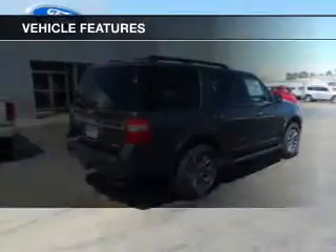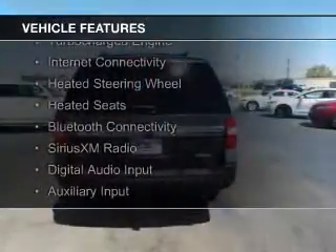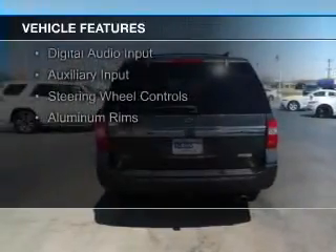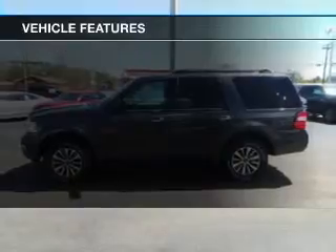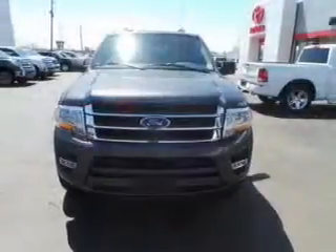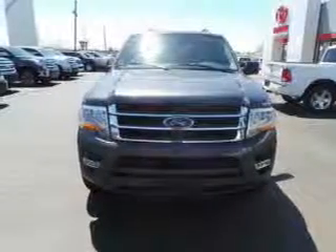The features include a turbocharger, internet connectivity, heated steering wheel, heated seats, Bluetooth connectivity, Sirius XM satellite radio, digital audio input, auxiliary input, steering wheel controls, and aluminum rims.